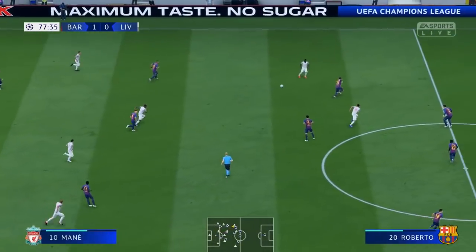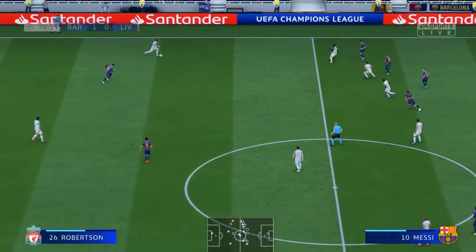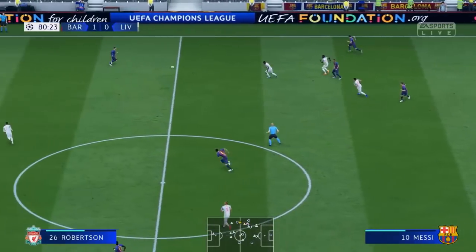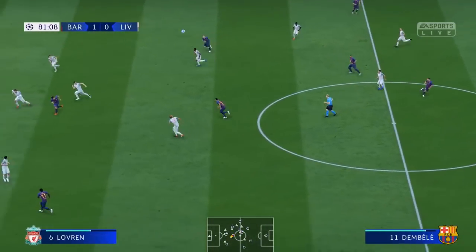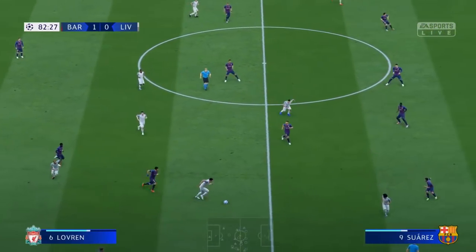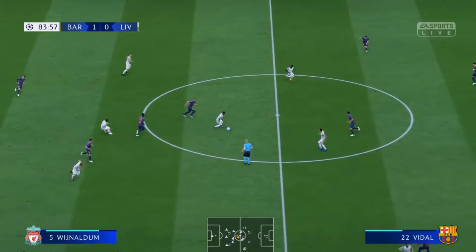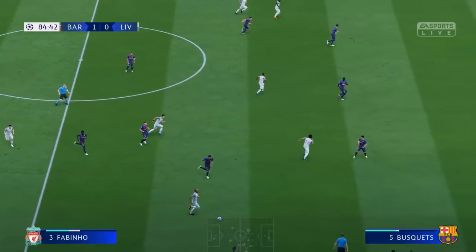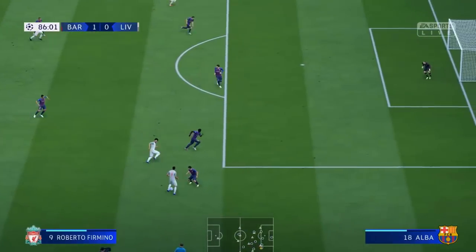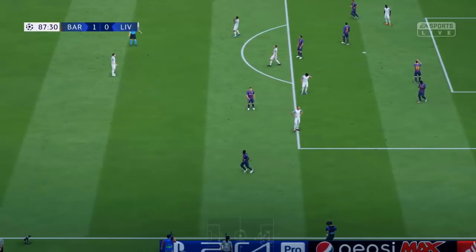And he's won the ball back with the tackle. No, that pass has not been completed properly. What an opportunity! Oh, he's hit the woodwork and the ball has come back into play.